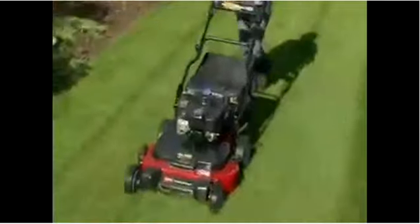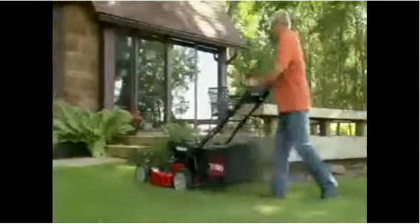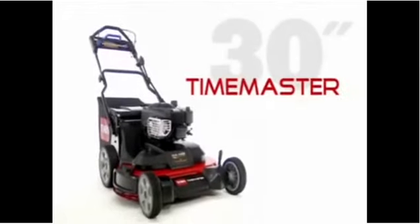With the big deck productivity of a riding mower and the maneuverability and compact storage of a walk-behind, Toro's new 30-inch Timemaster really does have it all. It's everything you need in a mower.